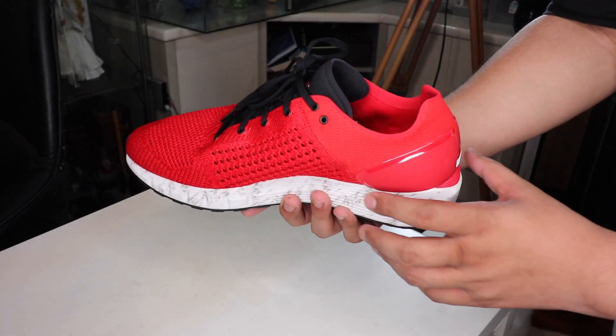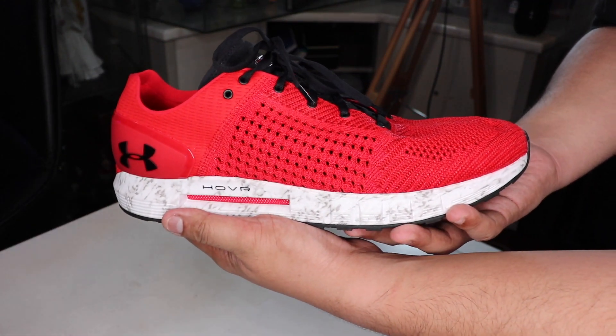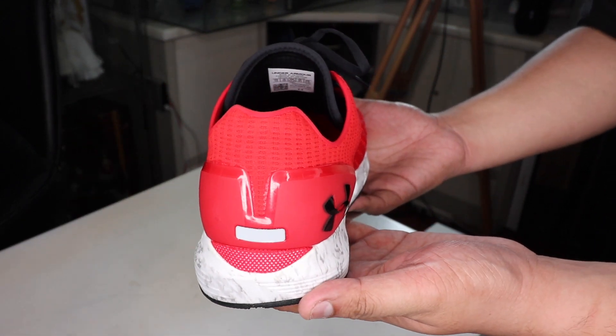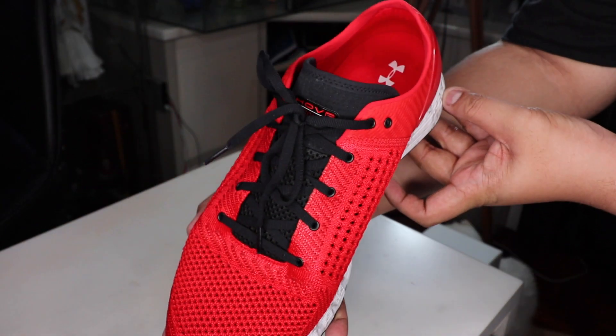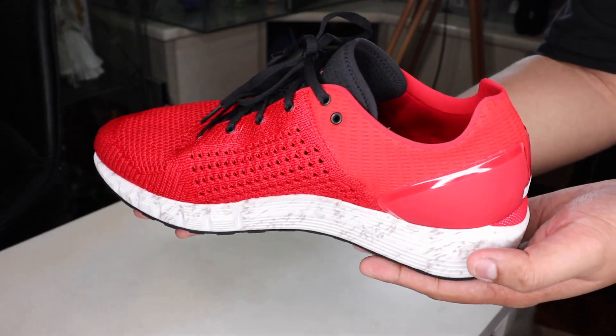Which leads me to the Hover Sonic — first things first, the look. They made it much better by making the Under Armour logo small. With the previous shoes, the logo was dominant in the design aesthetic and just screamed Under Armour. This time it's a little more subtle, a little more toned down, and I think it's a good step for Under Armour when it comes to the overall design and style.